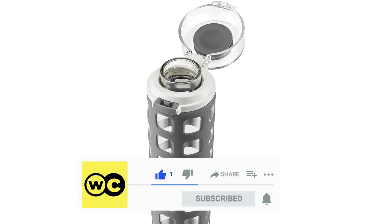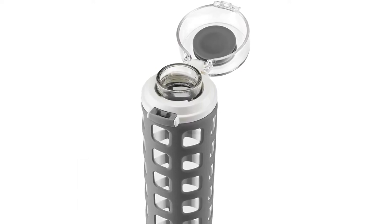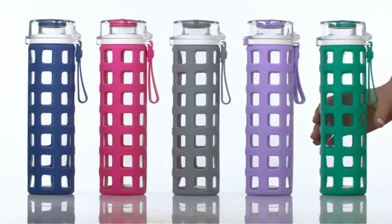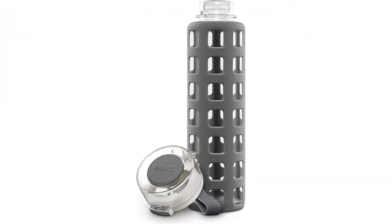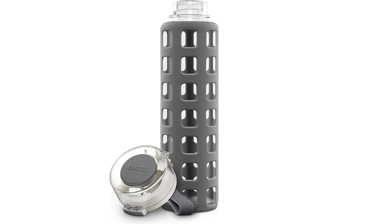When you buy a glass water bottle, you'd certainly better like it, due to the fact that you're most unlikely to be taking it everywhere with you. It comes in 10 various color options so you can find one that perfectly matches your style. They're the kind of pastel shades that are truly popular.